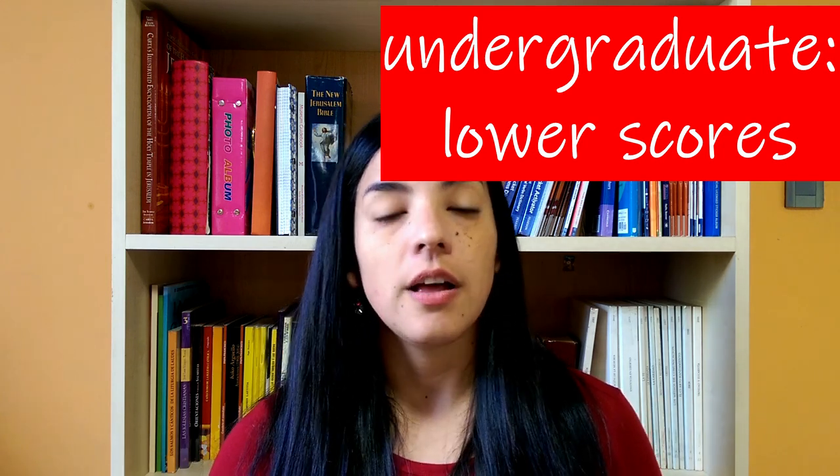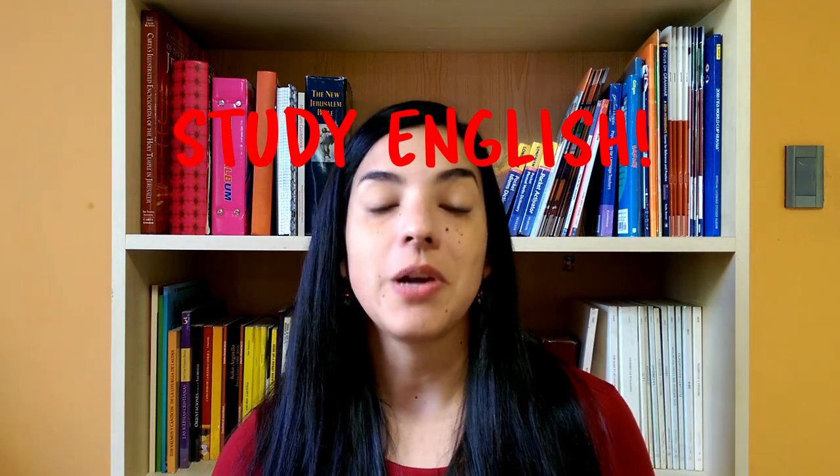This is important because it depends on the score you need from the university you're trying to apply to and the level you currently have. If you're planning to study for undergraduate studies, they will ask for a lower score — as low as 50 for TOEFL, which corresponds to about 4.5 in IELTS, which is more or less a basic level of English. So if your level is basic and you need a 50, you're ready and can prepare for the exams. But if you need a 70 or 80 in TOEFL or a 5.5 to 6 in IELTS, you need at least an intermediate level of English, and if you don't have that level, you need to study English before you start preparing for these exams.